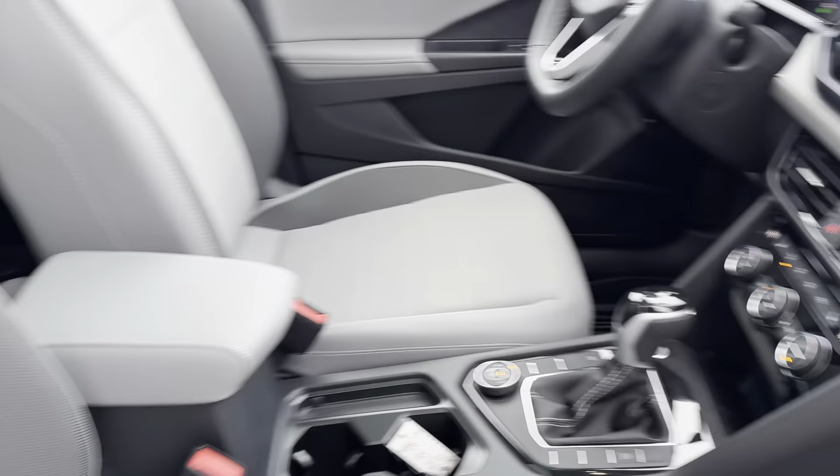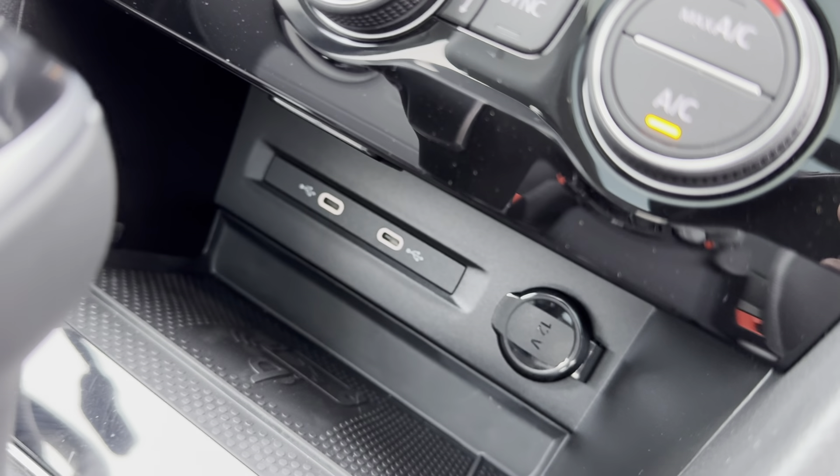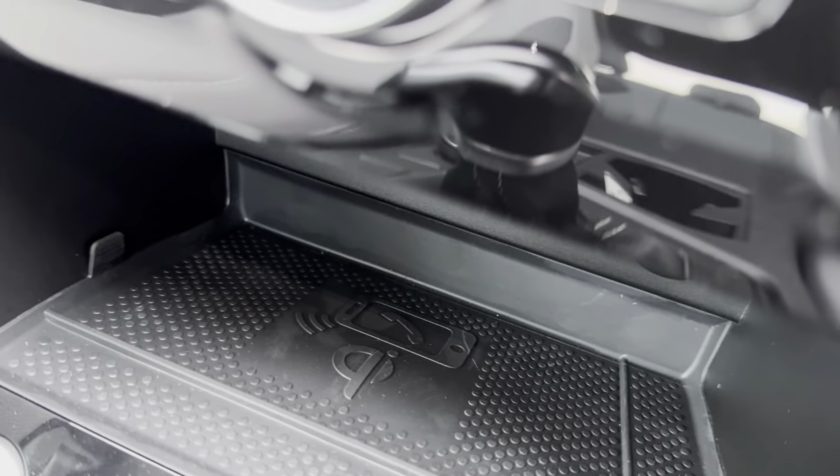Up in the front we have heated seats, two USB-C type chargers, a 12-volt charger, and wireless charging.